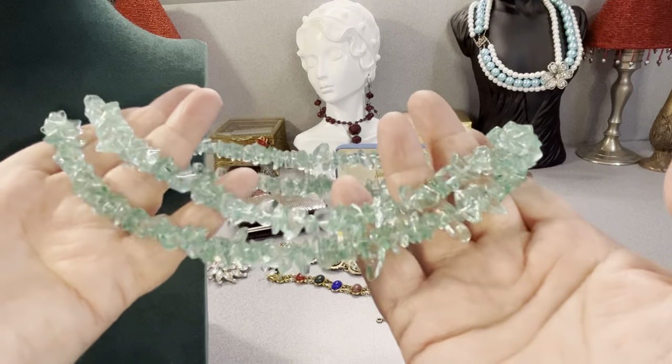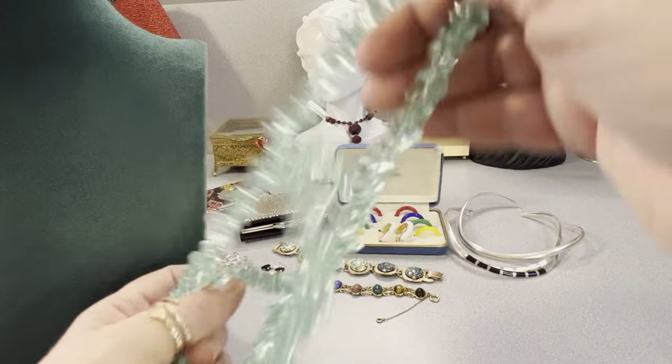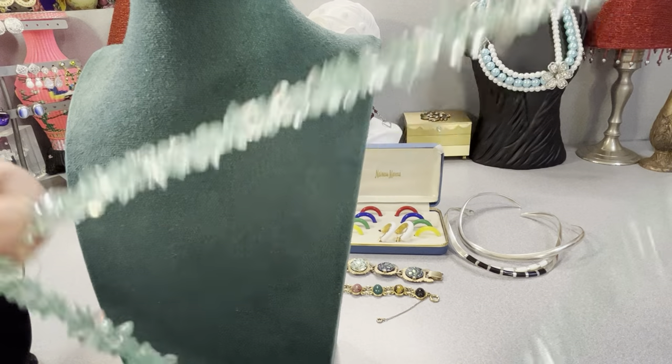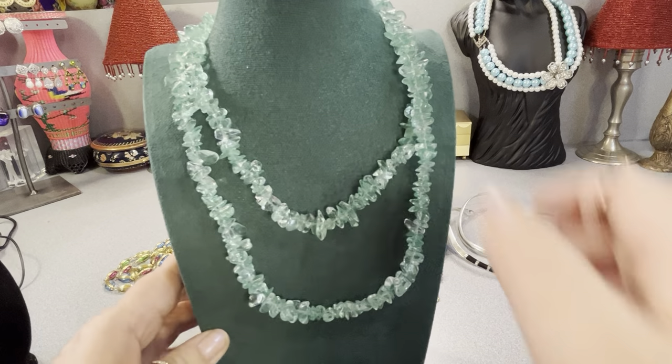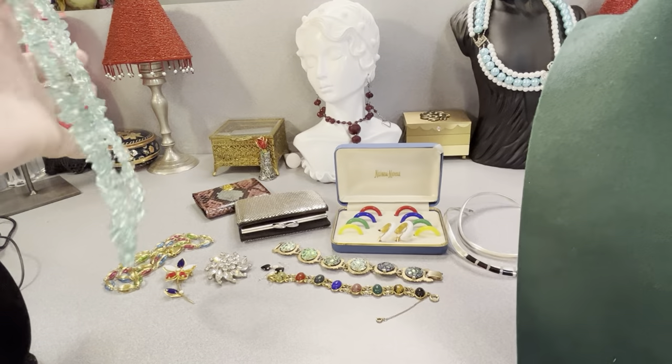It doesn't have a clasp on it. It's like windshield glass kind of — it's pretty. It's a strand. I think it's a nice color. It's very long — it's probably 42 inches. I'll test it again before I offer it, but I'm pretty certain it's glass.